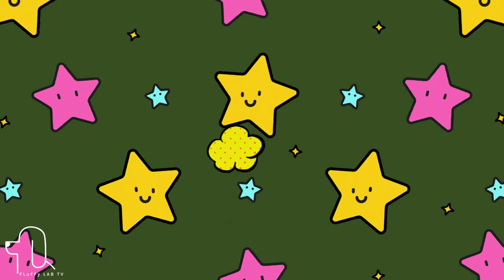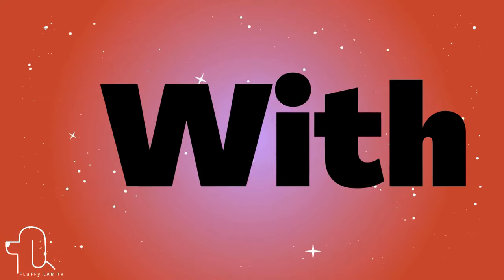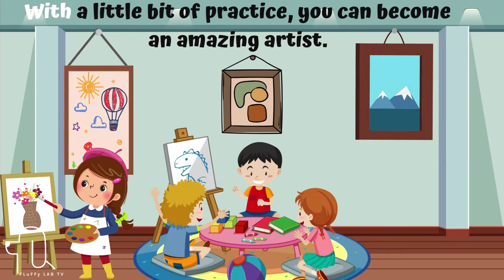Number 9. This next sight word is 'with.' Let's use it in a sentence. With a little bit of practice, you can become an amazing artist.